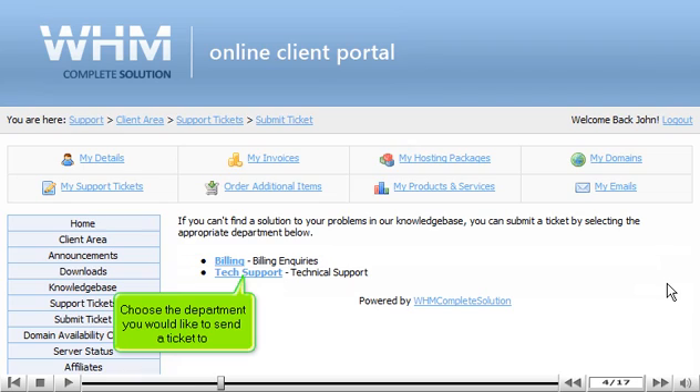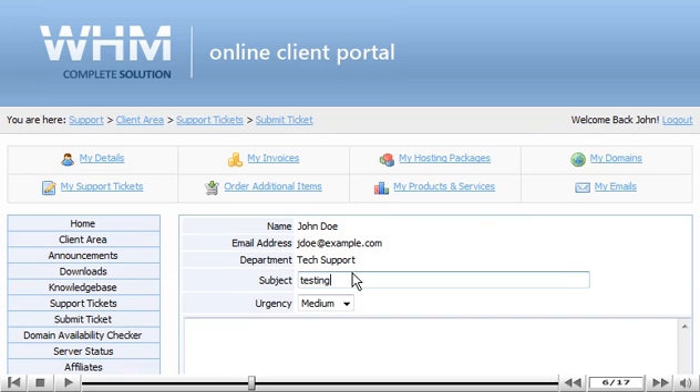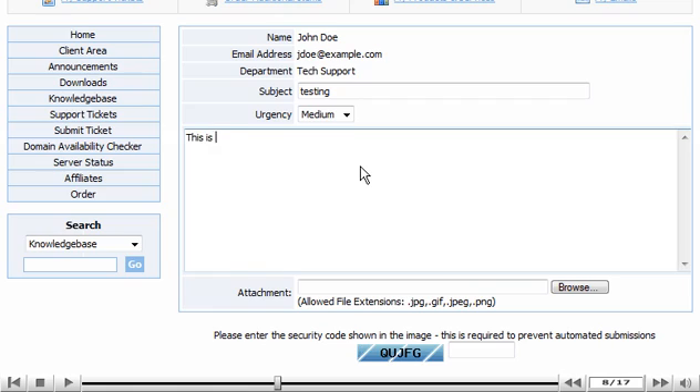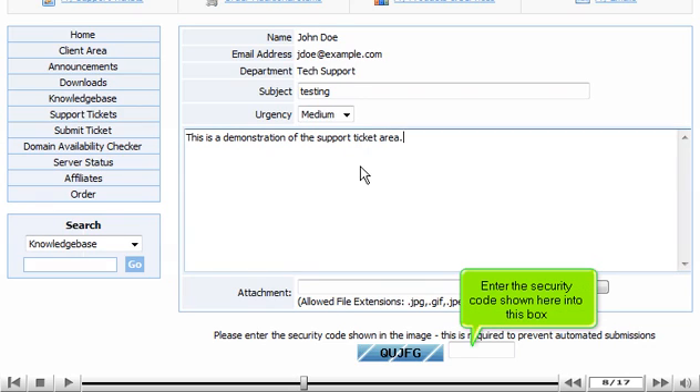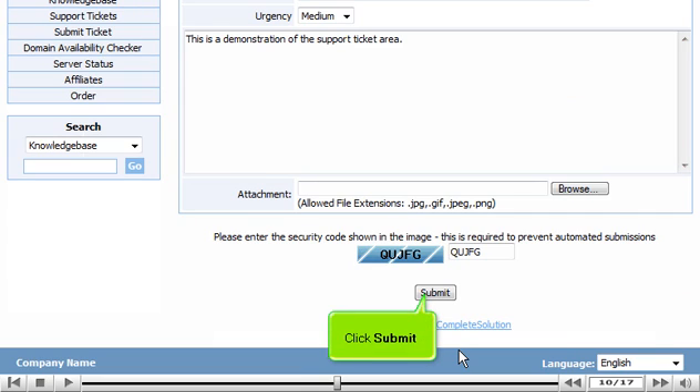Choose the department you would like to send a ticket to. Enter a subject for the ticket here, then enter your ticket details here. Enter the security code shown here into this box, then click Submit.